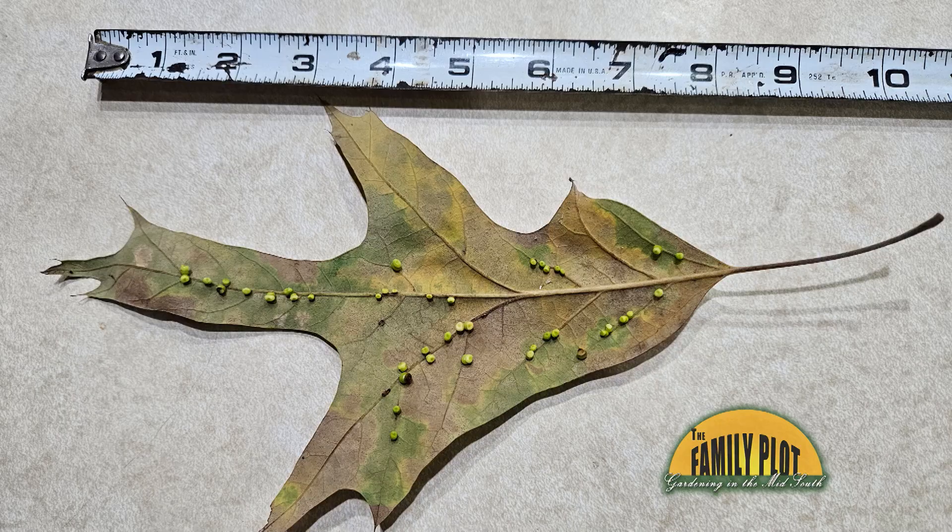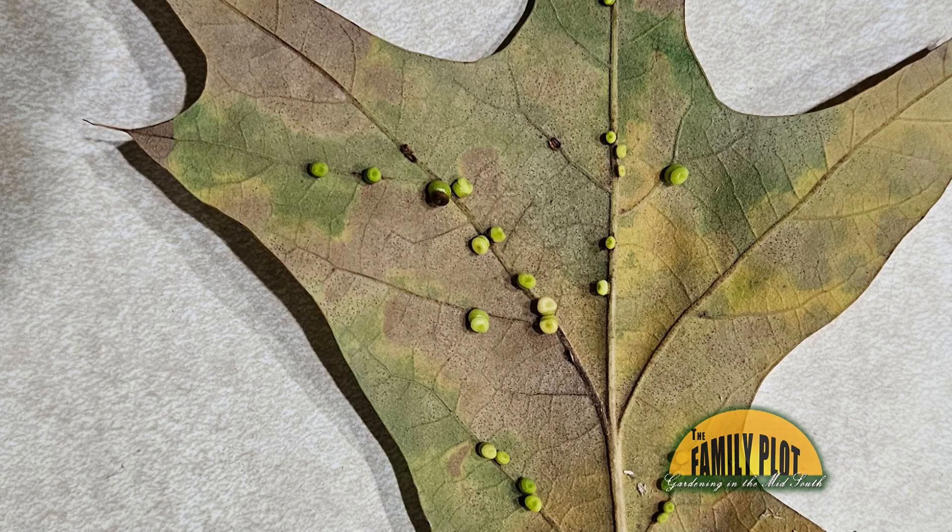What are these small balls on my Oakleys? They are all over my driveway and patio too. This is Tom from Bartlett, Tennessee.